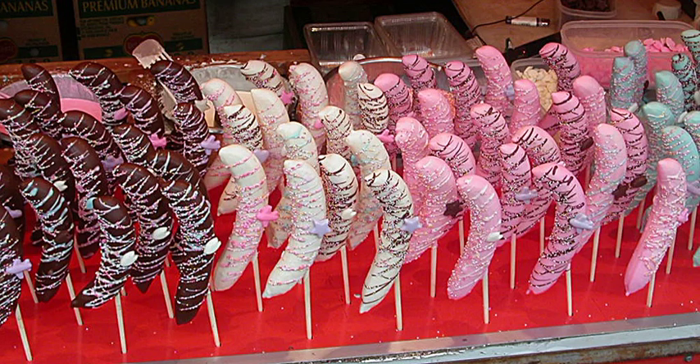Macadamia nuts — the nuts can be covered individually or in clumps or bars. Milk Duds — a caramel candy, historically enrobed with milk chocolate, and presently enrobed with a confectionery coating made from cocoa and vegetable oil.